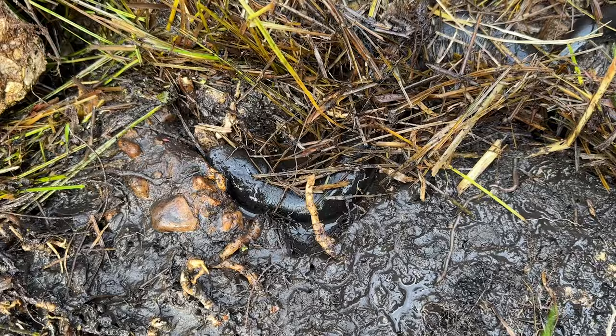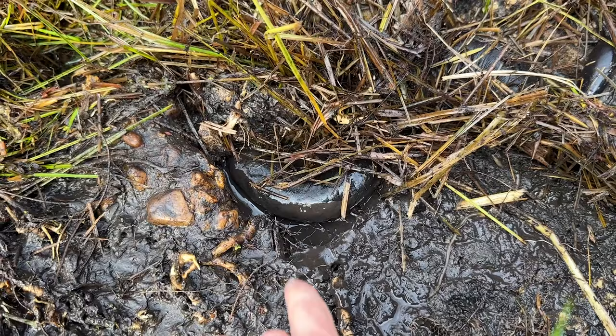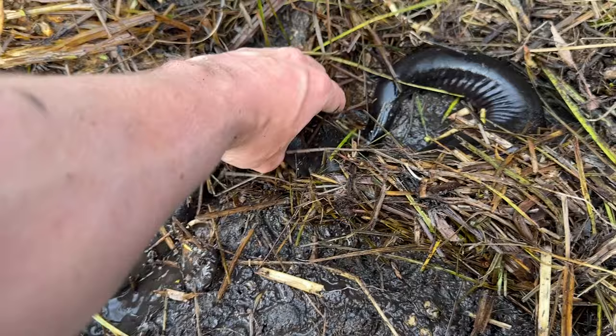That's a huge amphiuma. Well, there we go - both ends of the amphiuma spectrum today, tiny and very big. These guys will bite you so you have to be careful. Look at the scale of this thing - that is so cool.